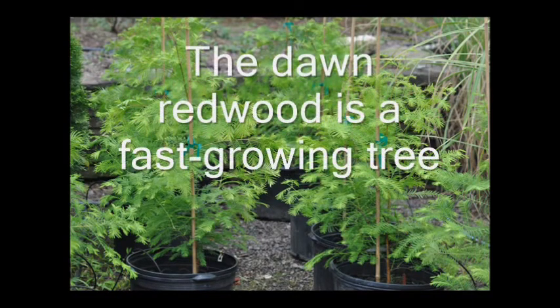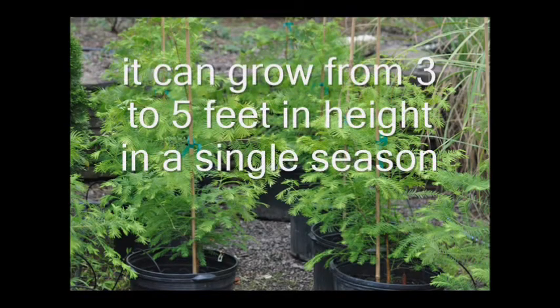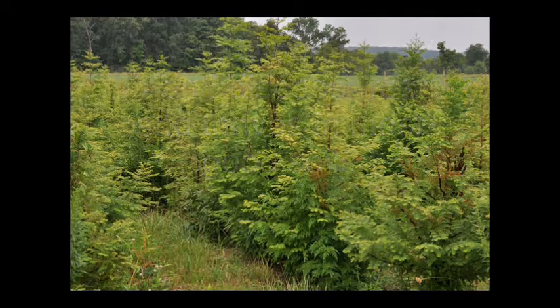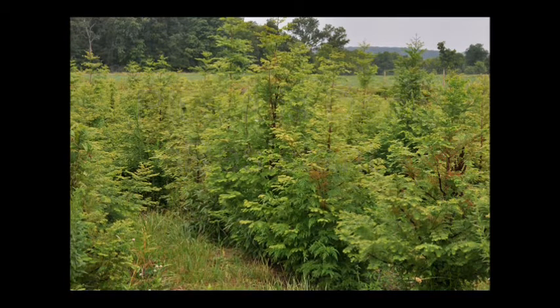The Dawn Redwood is a real fast-growing tree. It can grow from 3 to 5 feet in height in a single season. This redwood is pest and disease-free and thrives in most good soils. Plus, it is deer-resistant.